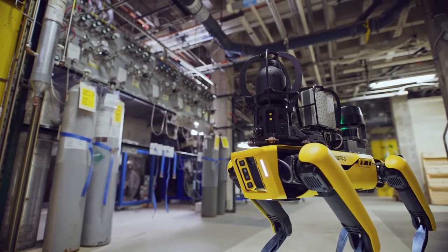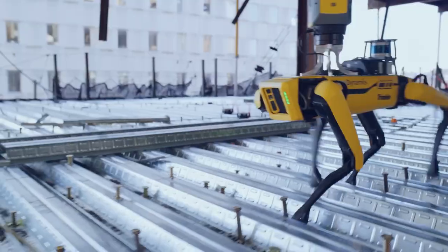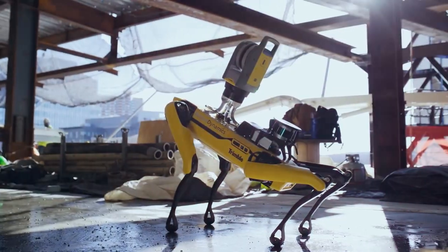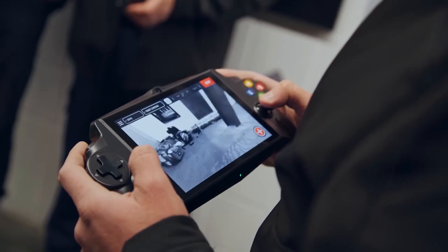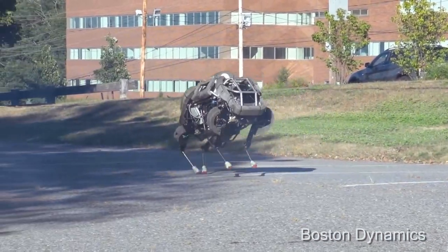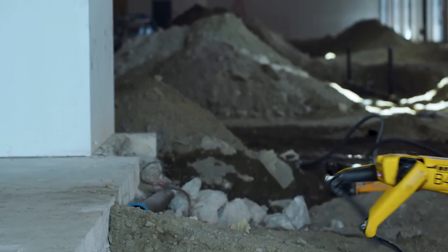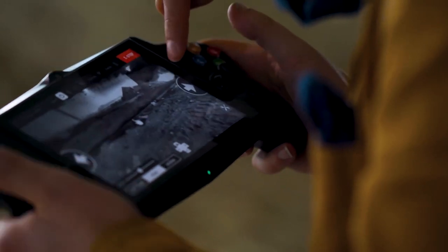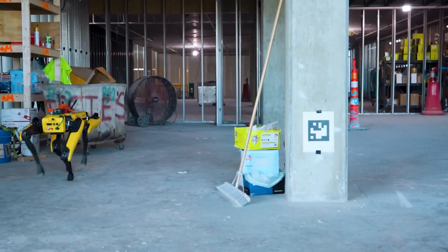Number 7: Spot. Among the array of remarkable robotic creations, few can rival the ingenuity of Boston Dynamics. While their humanoid Atlas stole the spotlight in a viral video back in 2020, Spot, a nimble quadruped robot, is equally awe-inspiring. Leveraging knowledge gained from earlier quadruped robots like Big Dog and Cheetah, Spot utilizes five built-in cameras to meticulously observe its surroundings, providing a comprehensive 360-degree view of the terrain.